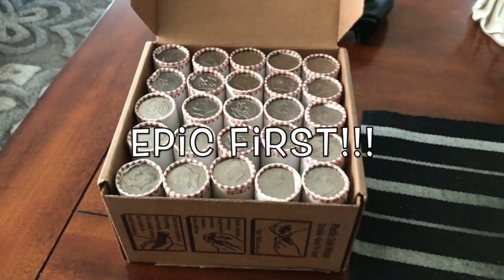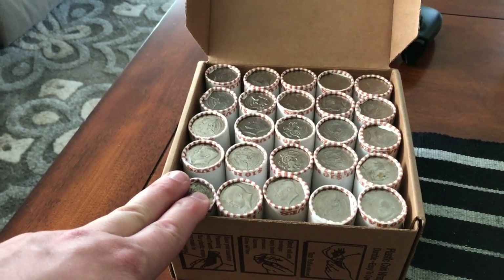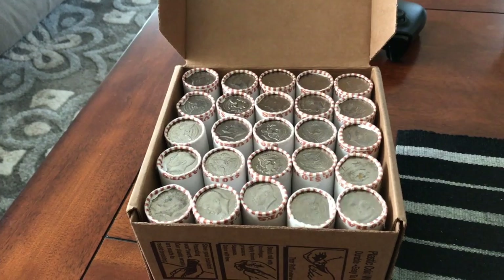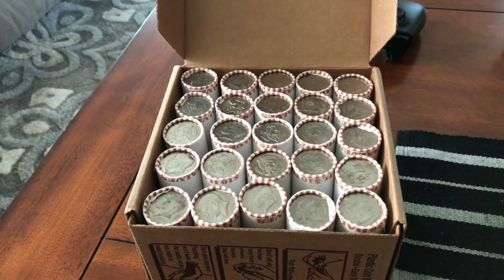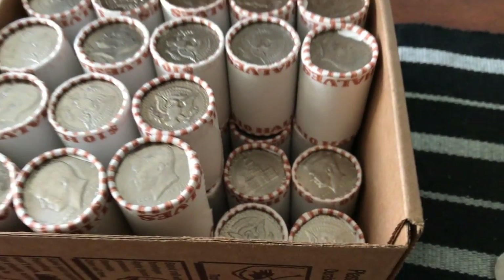Hey, what's up YouTube, guys and gals! I've got an extra half dollar box here and I'm gonna open it up for myself. I already opened it — there were no enders that I could see. I will let you know as we go if I find anything, so stay tuned. I'm only four rolls in and look at this!